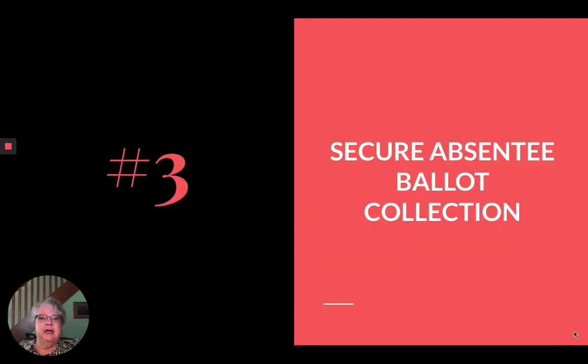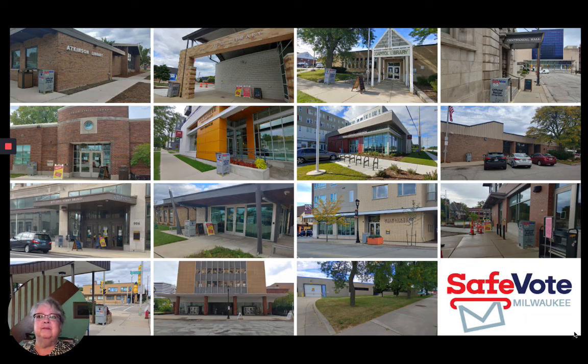Are you planning to vote by absentee ballot and want that extra ounce of assurance that it will arrive in time to be counted? Your neighborhood library has a secure ballot collection box for you to use 24/7. Even if you have a voting plan in place, take one minute, very soon, to make sure you are good to go.